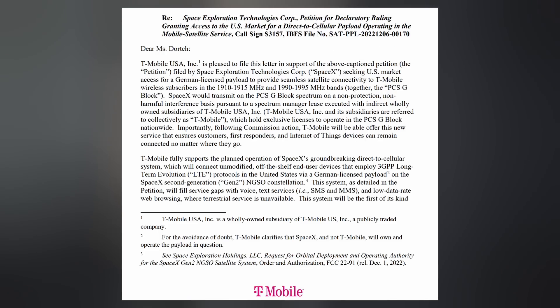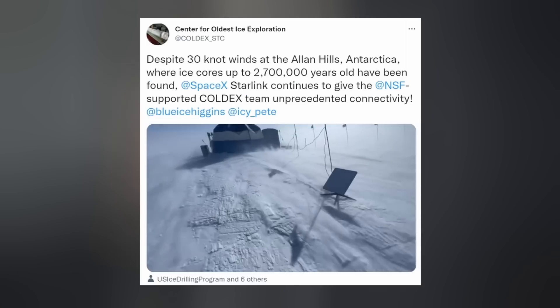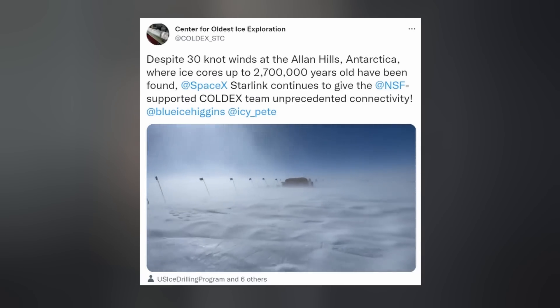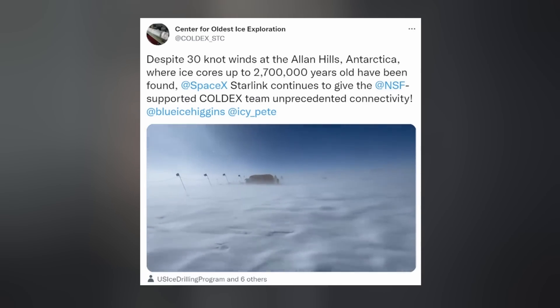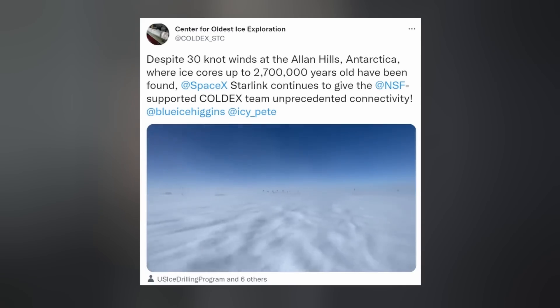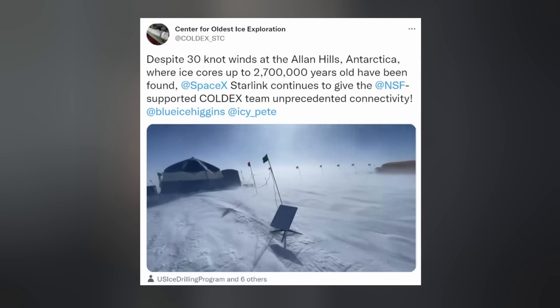T-Mobile also submitted their own filing with the FCC in support of SpaceX's request. SpaceX tweeted about a recent 100-hour gaming session that was streamed from a pretty dope castle in Spain using their Starlink service, and retweeted those researchers at the Center for Oldest Ice Exploration using Starlink's unprecedented connectivity in Antarctica. I was once hypothermic for many days in a row, so cold doesn't really tend to bother me — I'm one of those weirdos you'll see wearing flip-flops in the winter — but yeah, screw that noise.